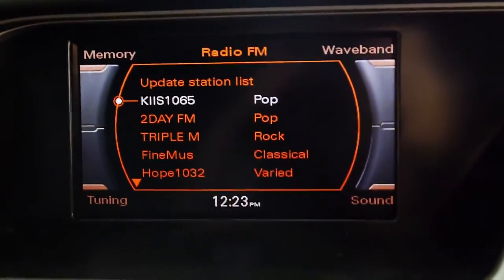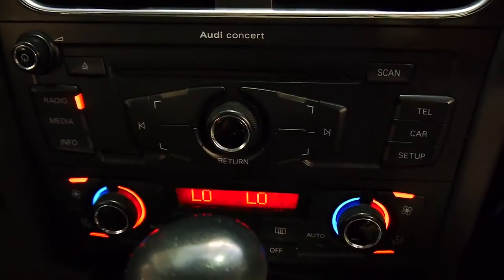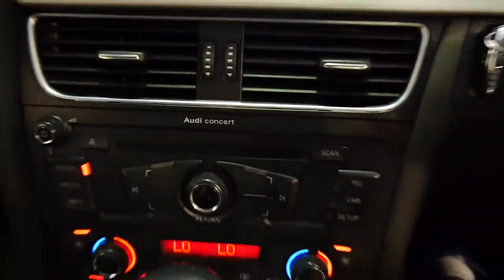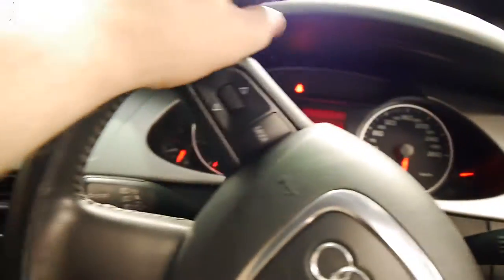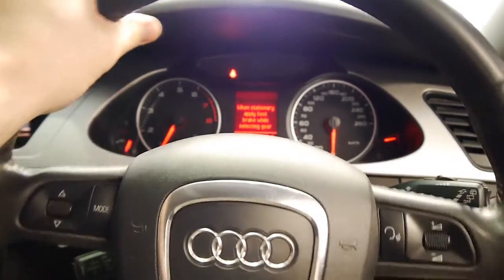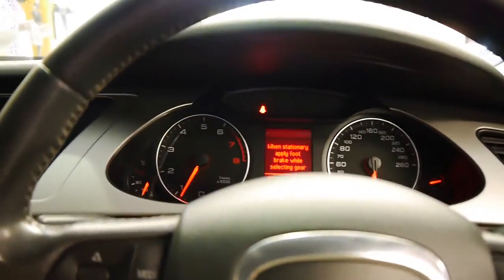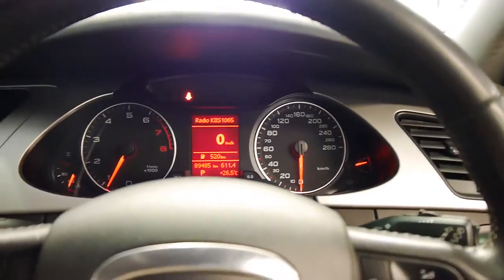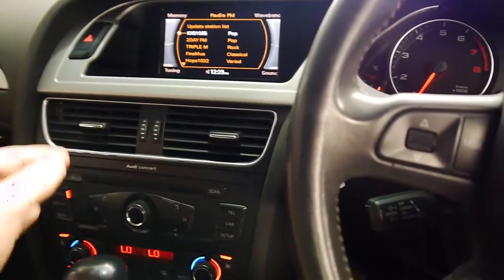We've got the MMI, really nice and easy to use. Dual zone climate control, Audi Concert stereo, ice-cold air con, auto dimming mirror, multimedia steering wheel, and automatic headlights. I love the steering on these — it's very light when you're moving at low speeds around car parks and then at high speeds out on the highway it'll significantly firm up. Great stereo on these cars too.